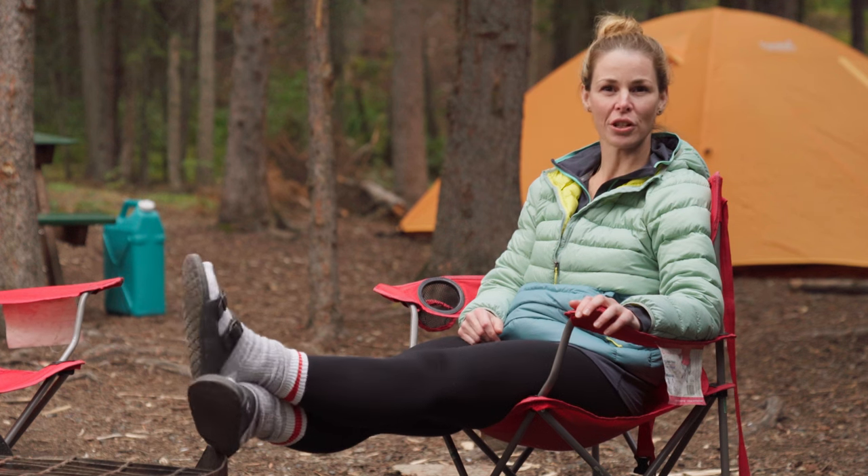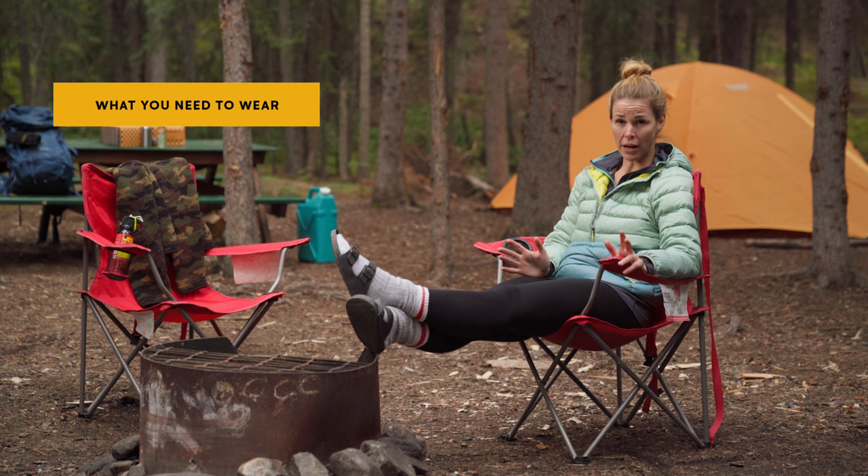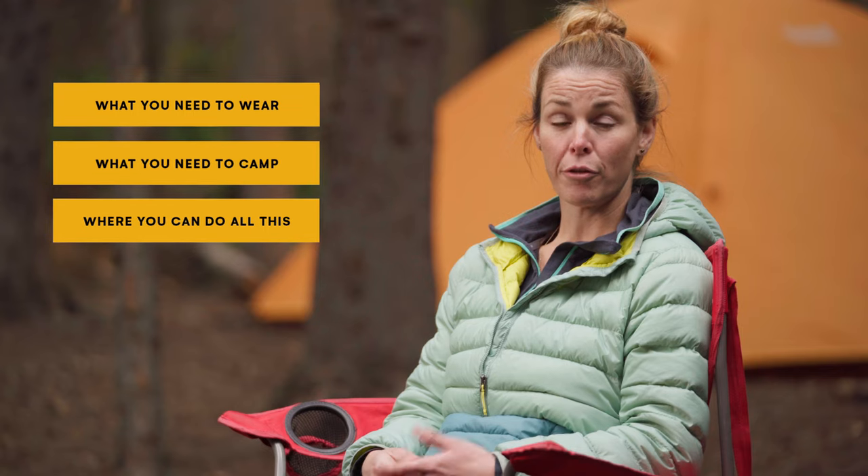Fortunately, coming prepared will allow you to enjoy yourself in any element. In this video, we're going to talk about what you need to wear, what you need to camp, and where you can do all of this. From car camping to hiking into the back country, and a few campgrounds in between, let's dive right in.